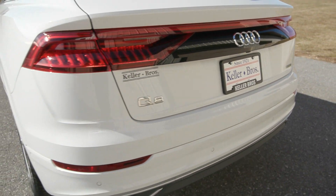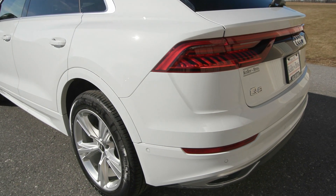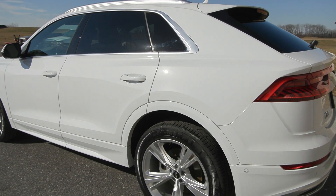It has a clean Carfax with no accidents or damage reported and it is fully serviced, has four brand new tires on it, and it's ready for the road.